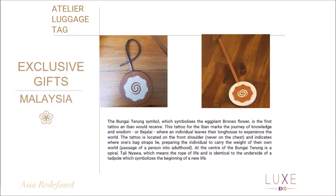A new and exclusive gift that we have by Lux by XO is a Bunga Terung leather luggage tag. They're handcrafted by an artisan in Sarawak, inspired by the eggplant Borneo flower, which is the local famous flower, but also it's a local famous tattoo that the Ibans get. Once they come of age, they normally get them on their upper chest. It is a mixture of the eggplant flower as well as the swirls of a tadpole. These are available for any of our Lux clients and they take between two to four weeks to arrive at the office, depending on the stock, but we do have them available.